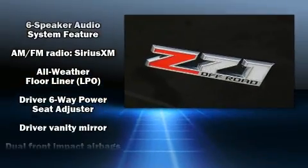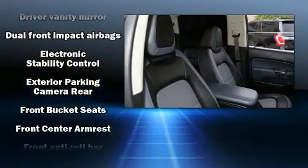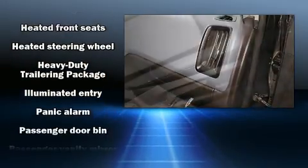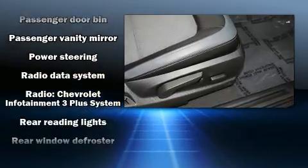Top features include front fog lights, a power seat, a rear step bumper, an automatic dimming rearview mirror, heated seats, power door mirrors, heated door mirrors, and cruise control.